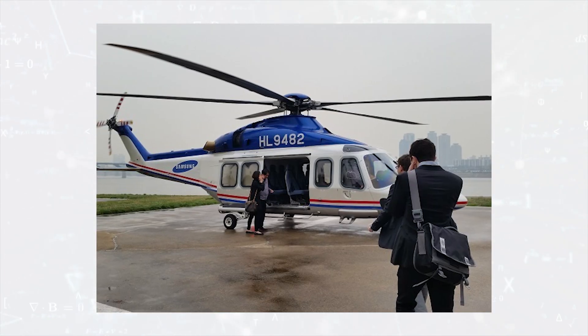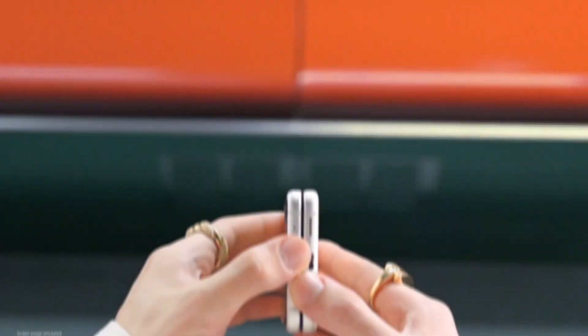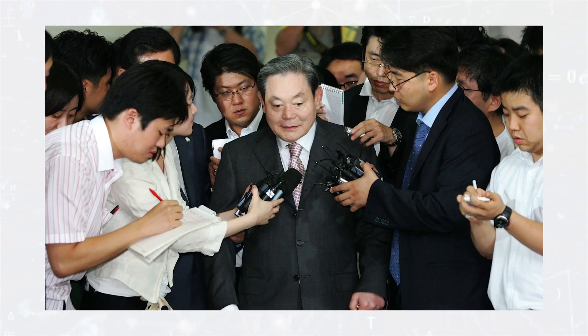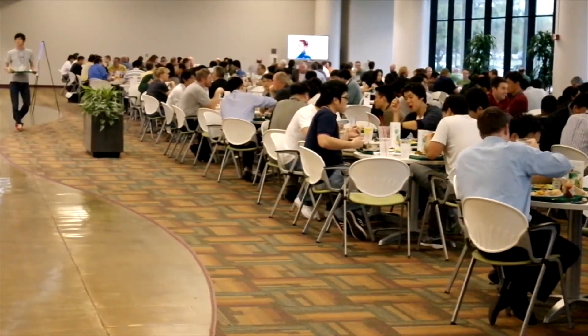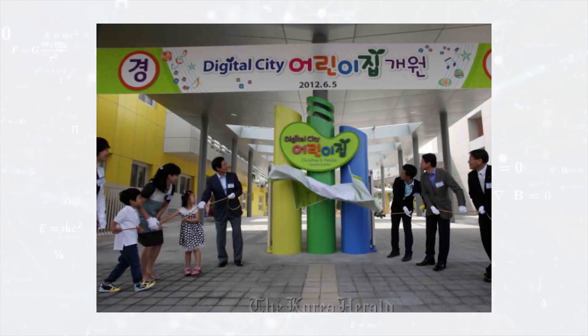In addition, the campus has a helipad as well as free buses for its employees. Samsung organizes events every week including concerts, fashion shows, and talk shows. There are 690 different clubs where employees have fun during breaks, ranging from Korean folk painting to paragliding to cooking. When it's family day at Samsung Digital City, the entire campus turns into a theme park for Samsung families and residents.